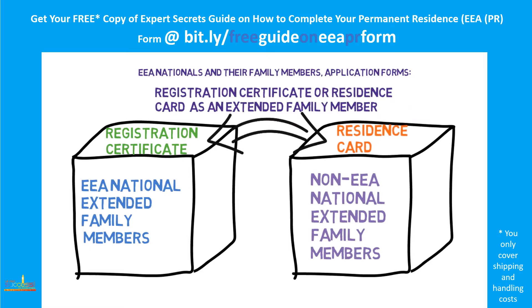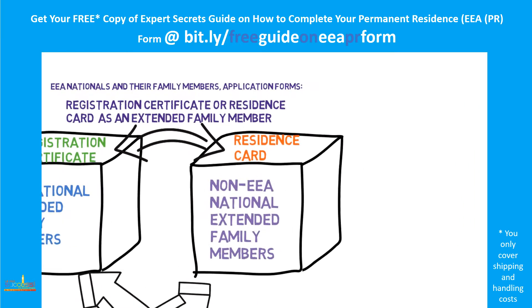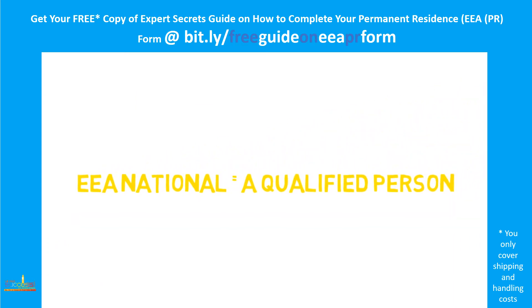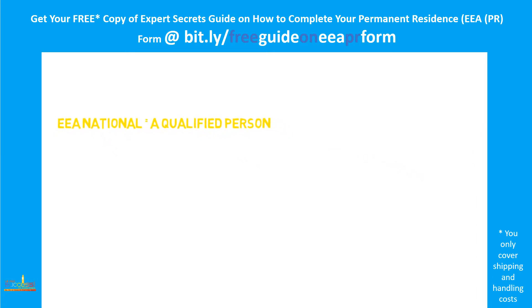There are only two requirements which should be proven to the Home Office. Number one: you need to prove that you belong to one of the extended family member categories. Number two: that the relevant EU national is a qualified person. Importantly, the relevant EU national does not need to have applied for or been issued with a registration certificate before the extended family member applies.